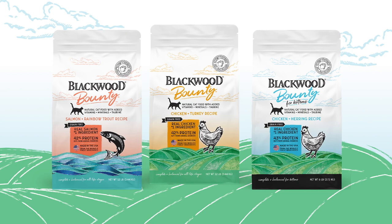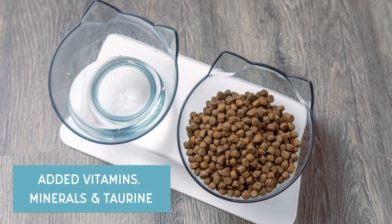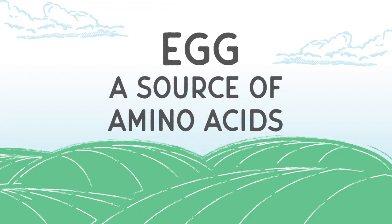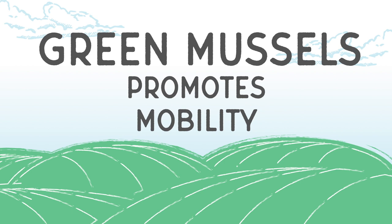Each of our Bounty recipes include added vitamins, minerals, and taurine. You'll be feeding your pet beneficial ingredients such as eggs that provide an ideal balance of amino acids, and green mussels for mobility.